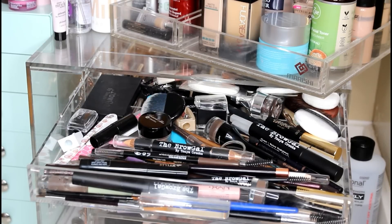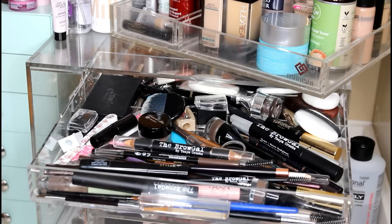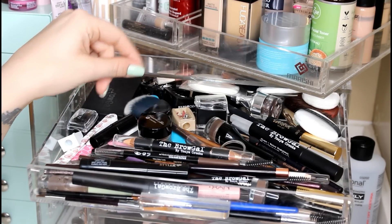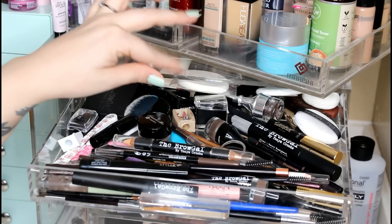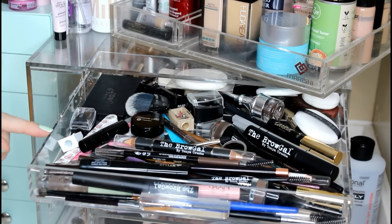I'm just going to jump right in because why do we need a huge introduction for a declutter? I need help with this. This is my brow drawer. It has everything for my brows in it that I use, and I even hoarded some of the applicators that we never use. So I want to go through this and see how far I can get because I don't know if I've ever done this.